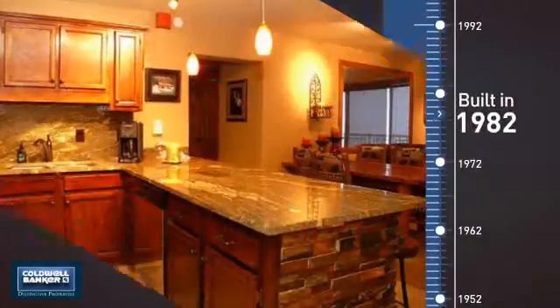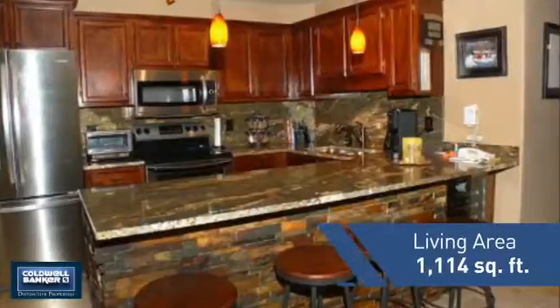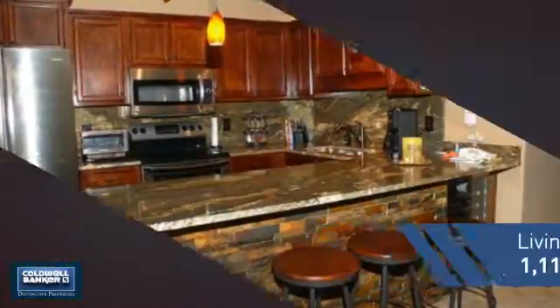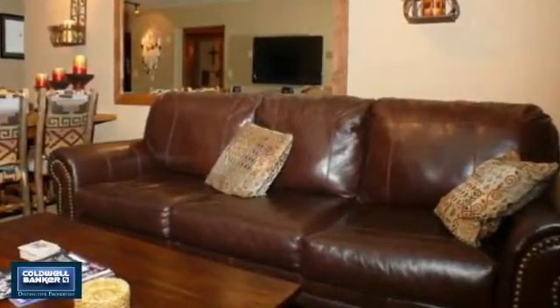This property was built in 1982 and features over 1,100 square feet of living space, giving you a spacious layout to play host or kick back and relax after a long day.